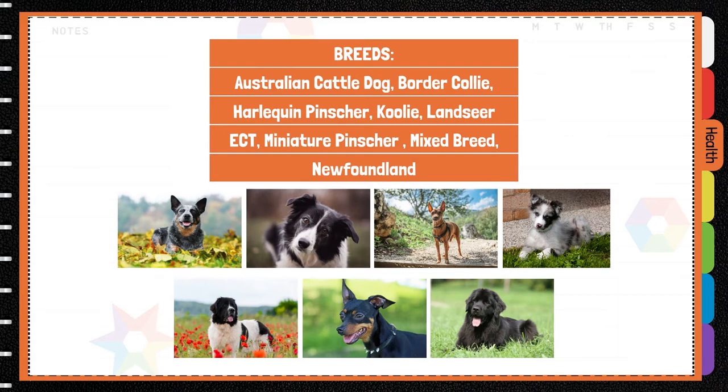Border Collie, Harlequin Pinscher, Coolie, Miniature Pinscher, Newfoundland, and mixed breeds of these breeds.